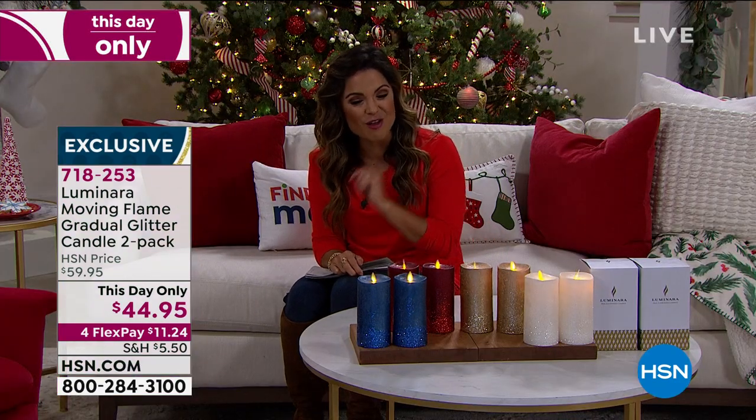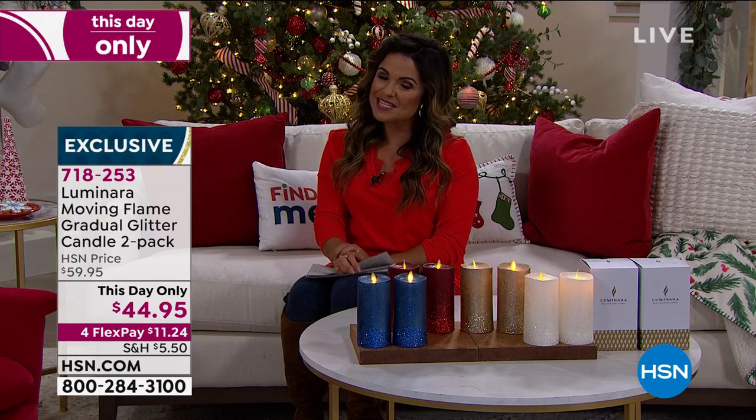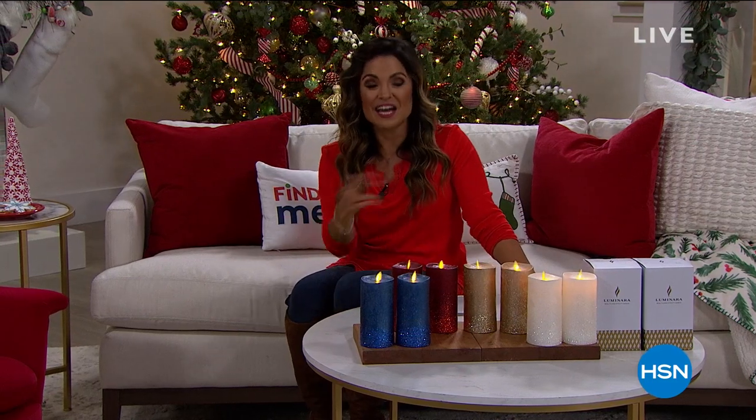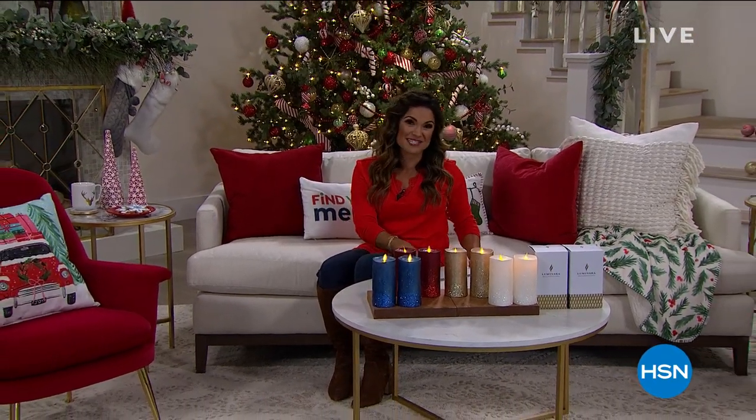We're launching a brand new smart deal coming up. We've been asking all our favorite guests how you deck your halls this holiday season. Rebecca Wood's quote: she brings out her family recipe book early, especially this year since her family isn't able to travel. Instead of saving those family recipes just for the big holidays, she'll be using them throughout the holidays so it feels like family is there throughout the entire season. We're inviting all of you to share with us how you're making merry this holiday season on our Facebook page. Quick break — on the other side, Rebecca and I are going to launch a brand new smart deal. You're not going to want to miss this.